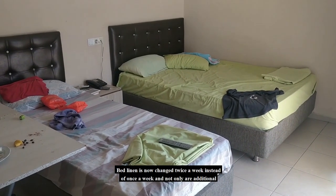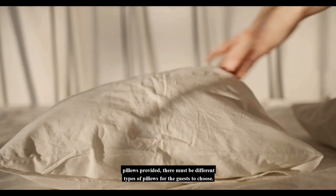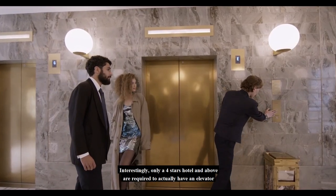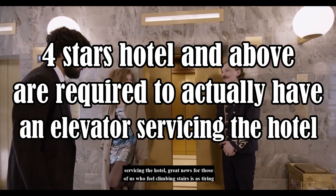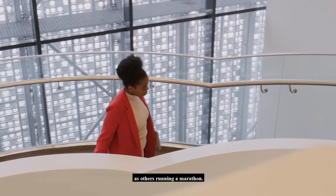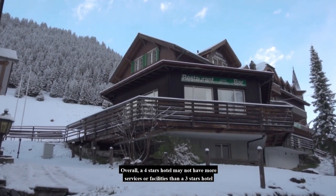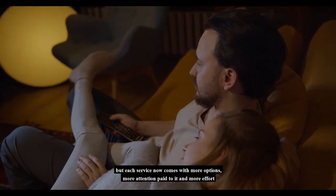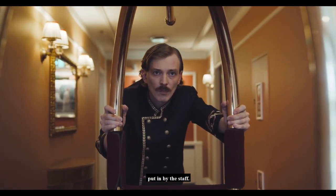Bed linen is now changed twice a week instead of once a week, and not only are additional pillows provided, there must be different types of pillows for guests to choose from. Interestingly, only a 4-star hotel and above are required to actually have an elevator servicing the hotel — great news for those of us who feel climbing stairs is as tiring as running a marathon. Overall, a 4-star hotel may not have more services or facilities than a 3-star hotel, but each service comes with more options, more attention, and more effort put in by the staff.